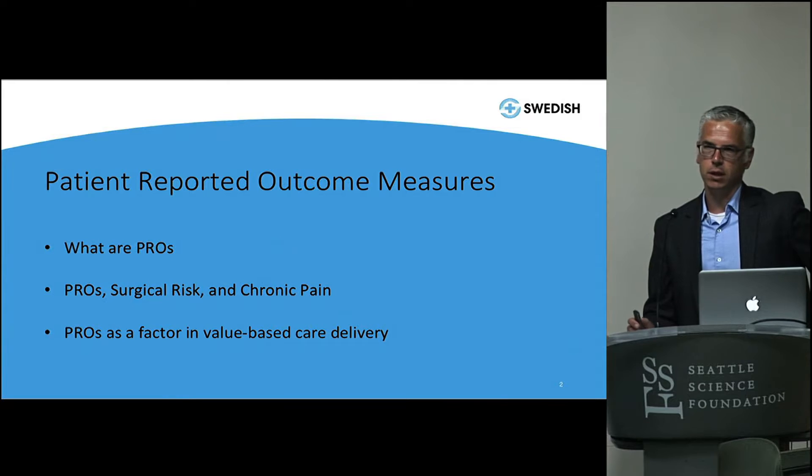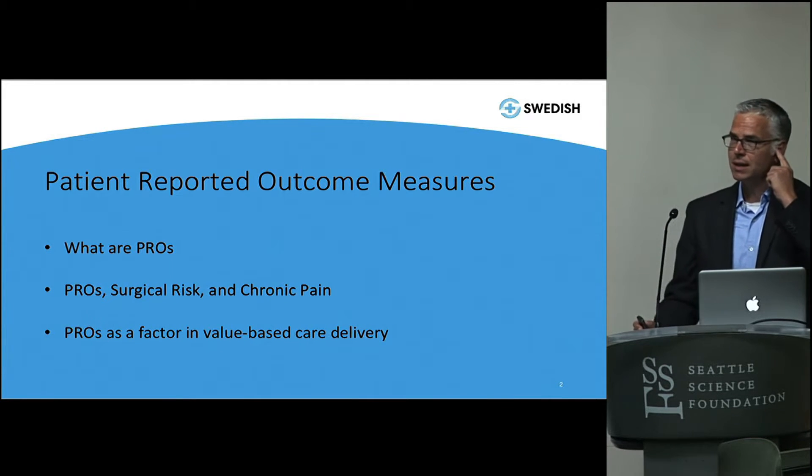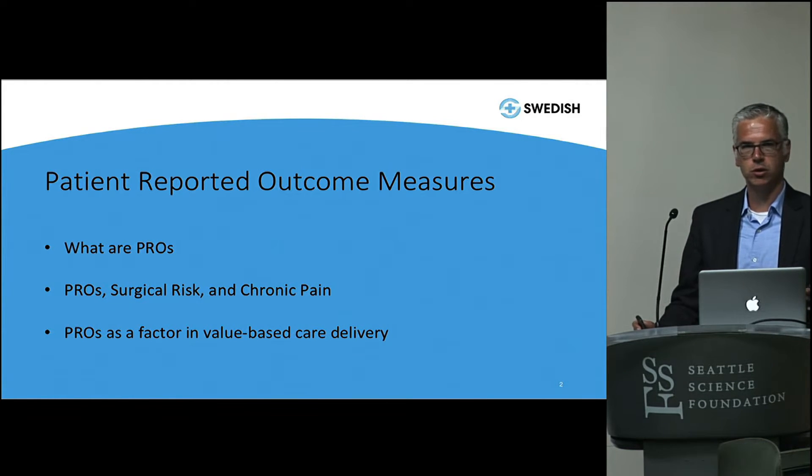We did a study at Virginia Mason working on whether or not we can predict, when patients come into a PM&R clinic, whether they'll end up with surgery based on their patient-reported outcomes. We also looked at a subgroup on chronic pain that had some interesting outcomes. The last topic is value — we'll define what value is and how we, as physicians, can influence it, because I think we have the best set of ideas about what that might be.